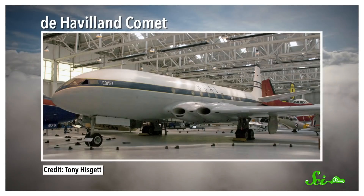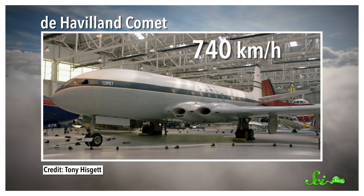Commercial jets are amazingly convenient and super fast. But if you look at their history, you will notice something a little bit weird. The first passenger jet, called the de Havilland Comet, entered commercial service in 1952, and it flew at about 740 kilometers per hour.